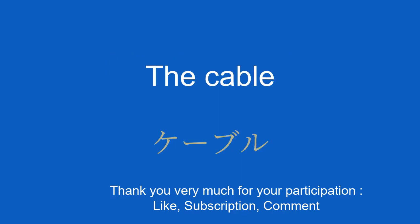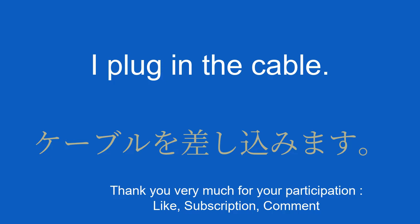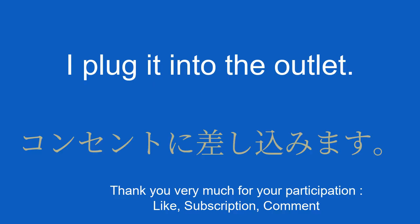The cable. I plug in the cable. ケーブルを差し込みます。 The catch. I plug it into the outlet. コンセントに差し込みます。